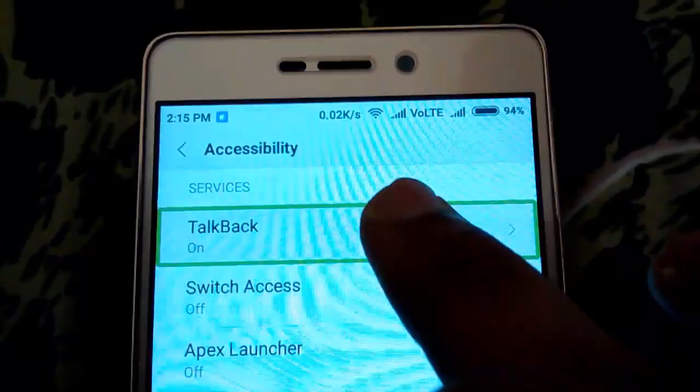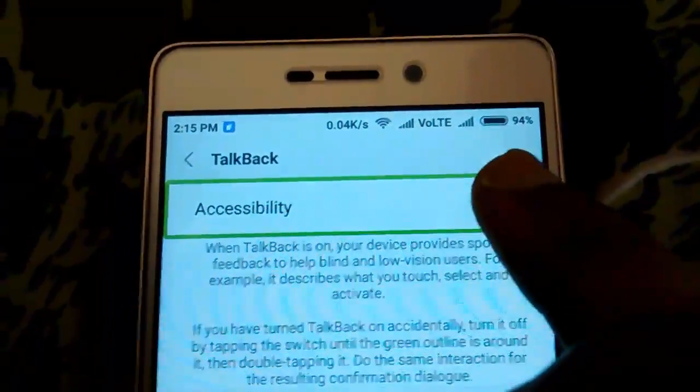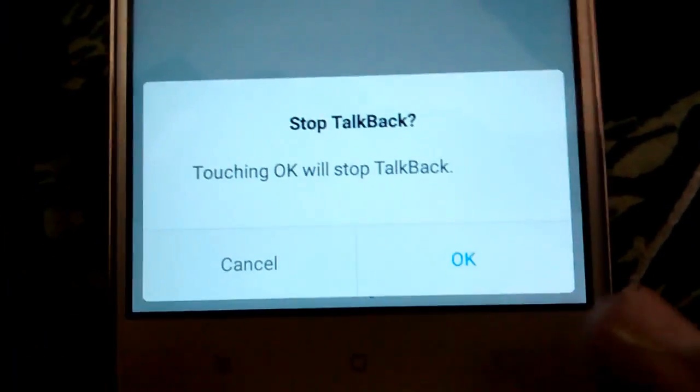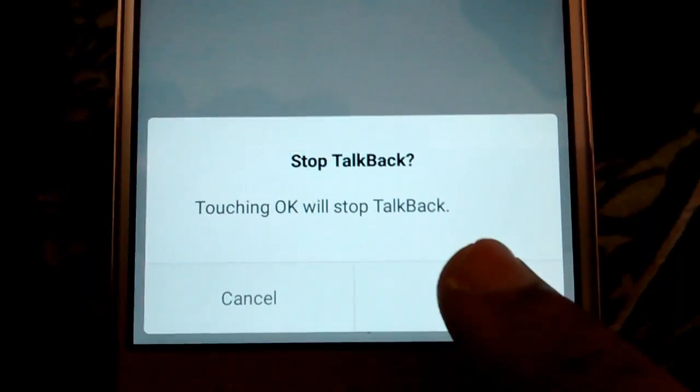Now the final step — click once on TalkBack and double tap to select it to turn it off. You will see a notification saying 'Touching OK will stop TalkBack.' Click the OK button and double tap on it.